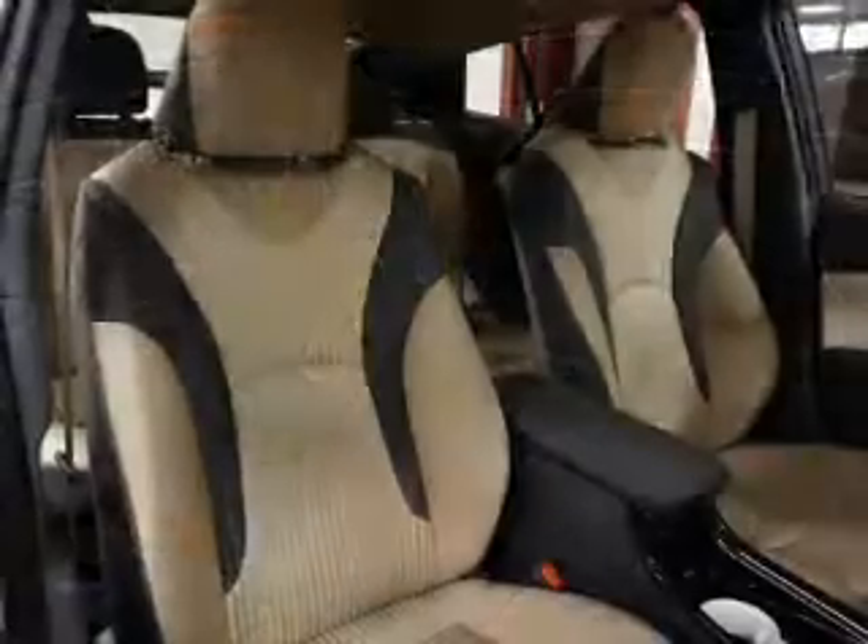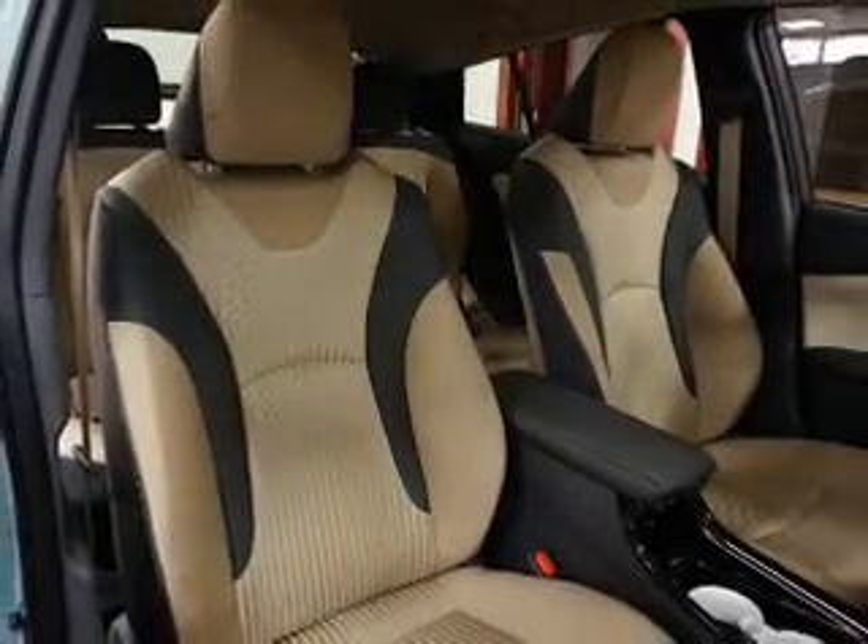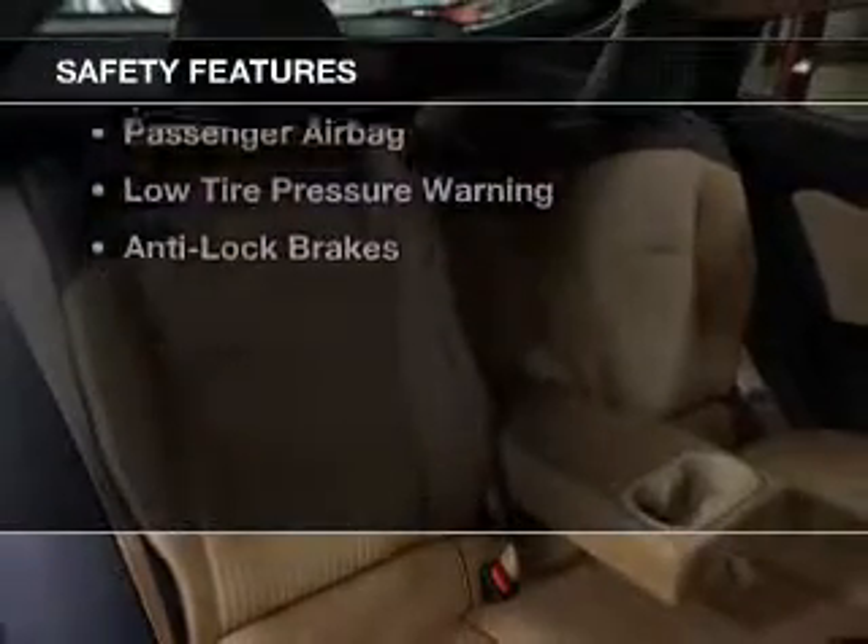Alloy rims, automatic climate control, a spoiler, a navigation system, and power seats. Safety was made a priority with these features.